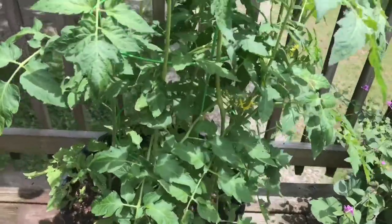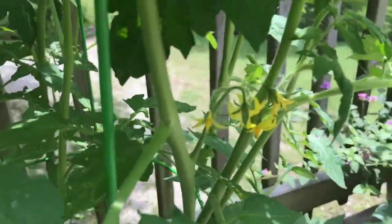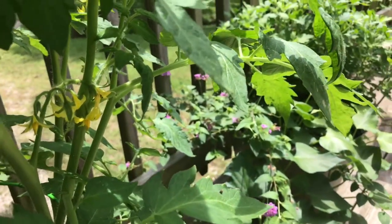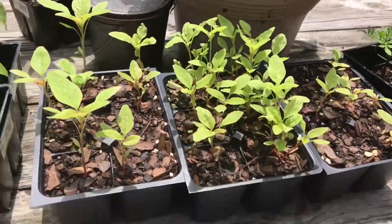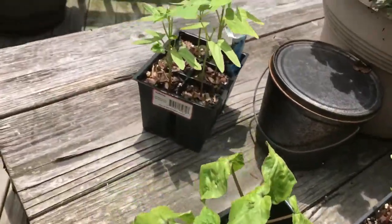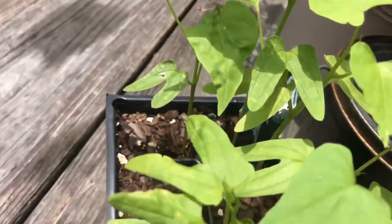Those are the tomatoes. As you can see, they're almost as tall as the container now, and lots of little blooms getting ready to produce, which is really nice. Hoping I can have tomatoes soon. These little fellas — they're finally not little fellows anymore. Those are almost ready for planting. The rest of the other pots have already been put in their place, so these are growing still but I'm gonna move them to a new home soon.